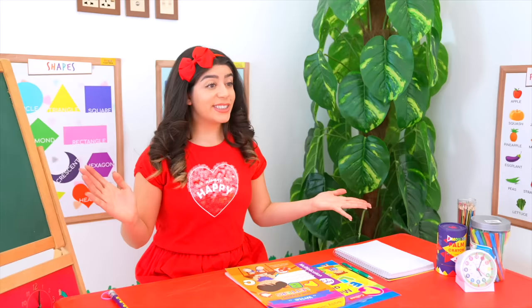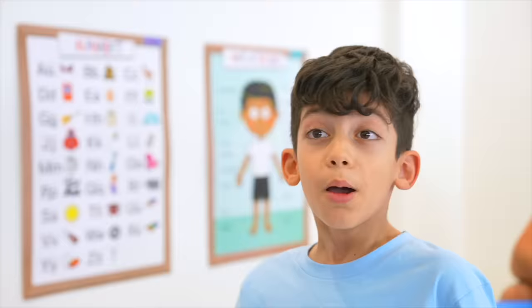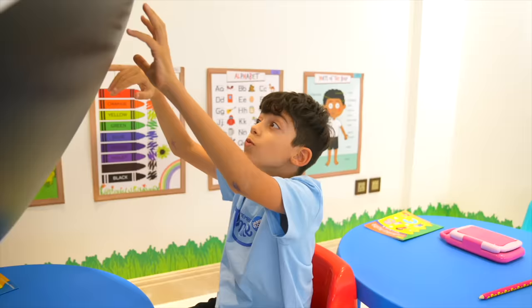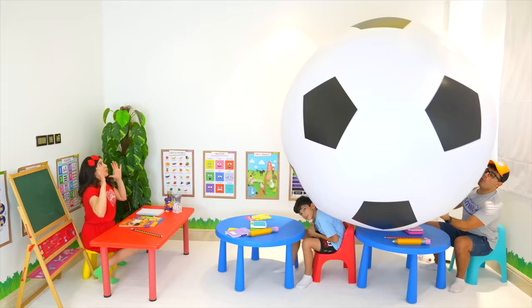Today we're going to learn about sports. Jason, what is your favorite sport? My favorite sport is soccer! Soccer. All right, let's learn about soccer. Wow, that's a great big soccer ball!